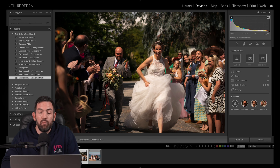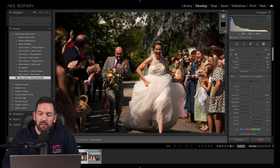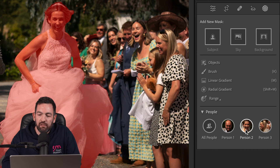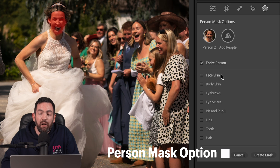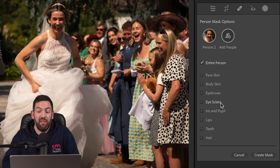Let's go to this image from the same wedding. I want to bring up the exposure of the bride's and groom's faces, but I don't want to select the whole body because the dress may end up getting blown out. Now, what I would have done in the past is press K and make my selection using a brush — it's not that bad, but it's not very accurate. Now what I can do is go to person again, select just the bride, and we have additional options to select various parts just of the bride: face, body, eyebrows, eye, sclera, iris and pupil, eyes, lips, teeth, and hair.